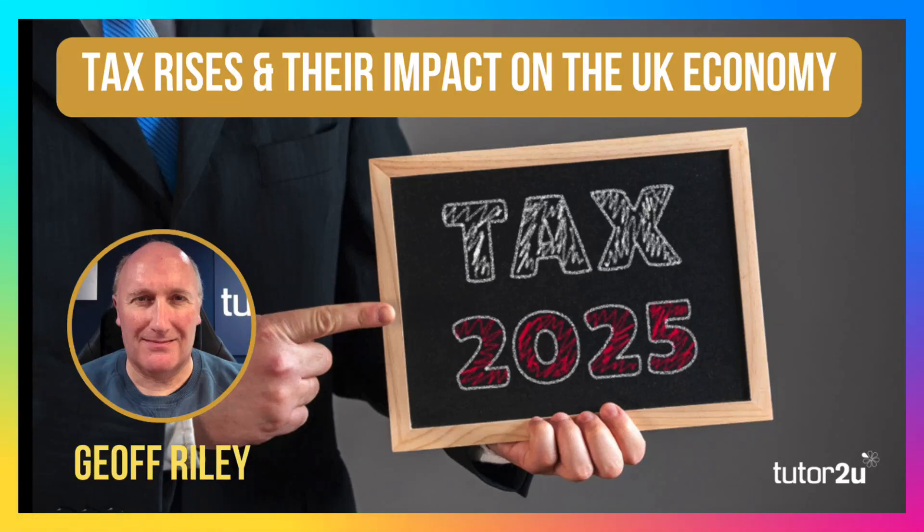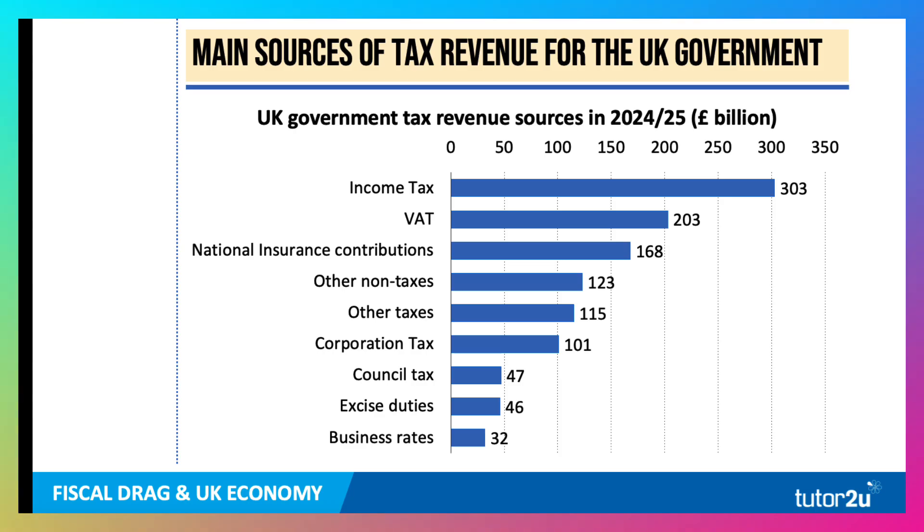Hi there, it's Geoff here, and today we're going to talk about tax.